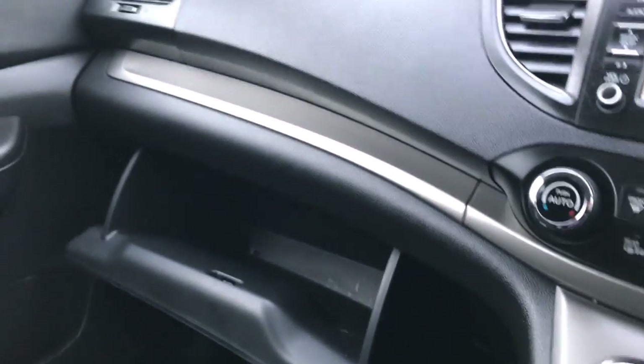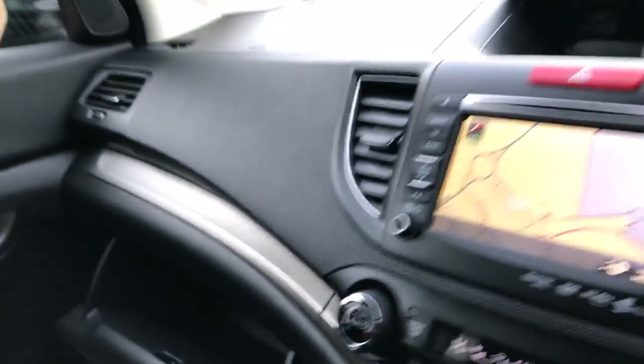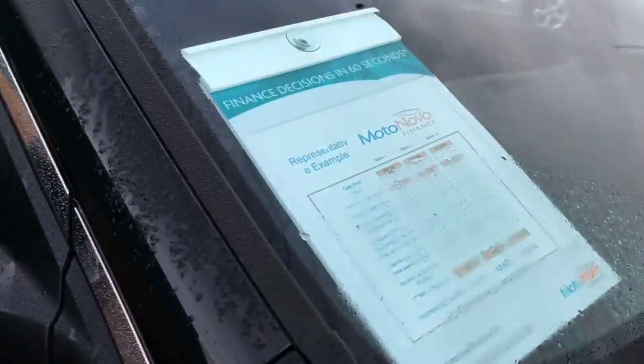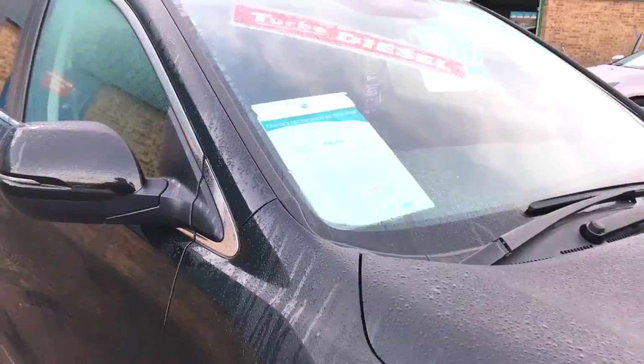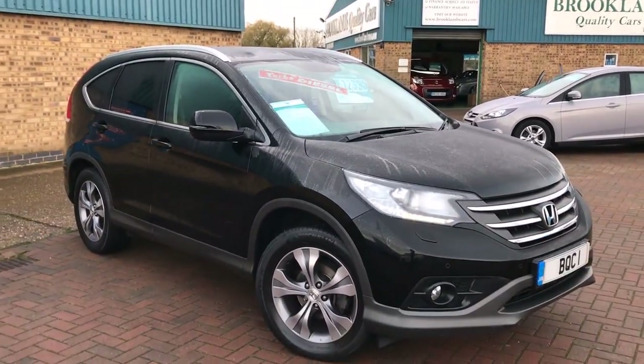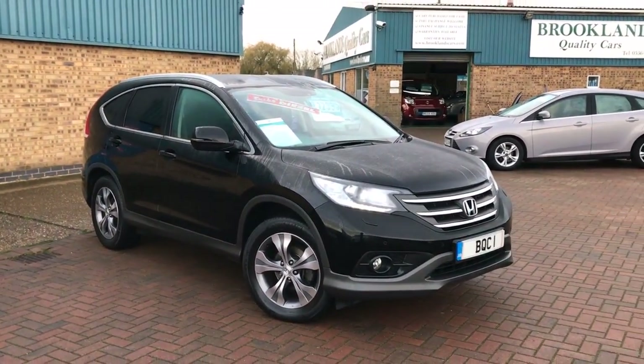It's in lovely condition as you can see — a very economical diesel SUV. We can do some great finance options through Moto Novo Finance. If you've got any questions please give us a call, please share these videos and invite your friends to like our Facebook page. Thanks for watching!